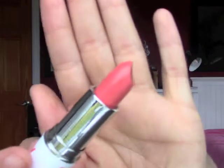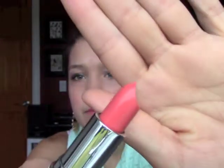Next is the Model Cosmetics Party Proof Matte Lipstick in Disco Fever. It's a very bright color — it's kind of a corally orange-pink-red color. It's hard to explain, but it's really cute.